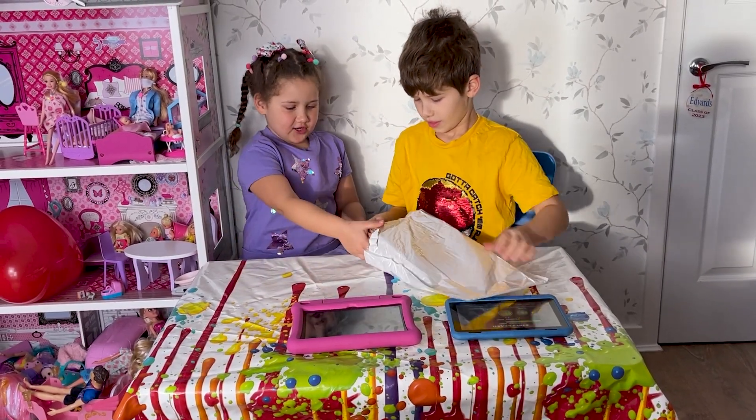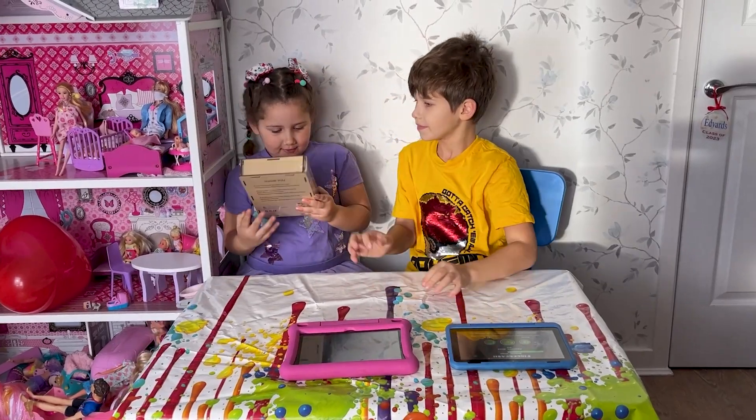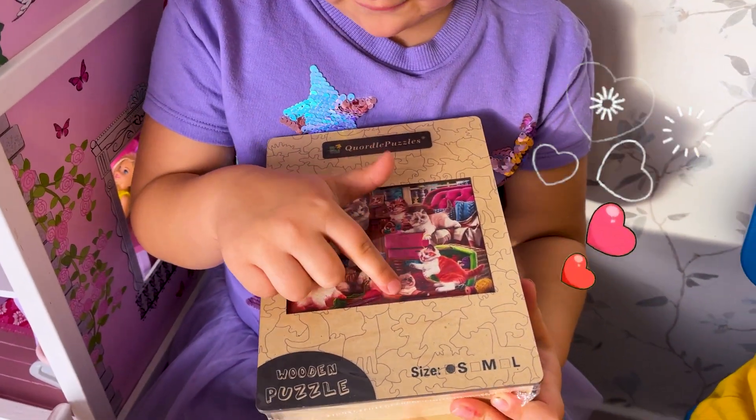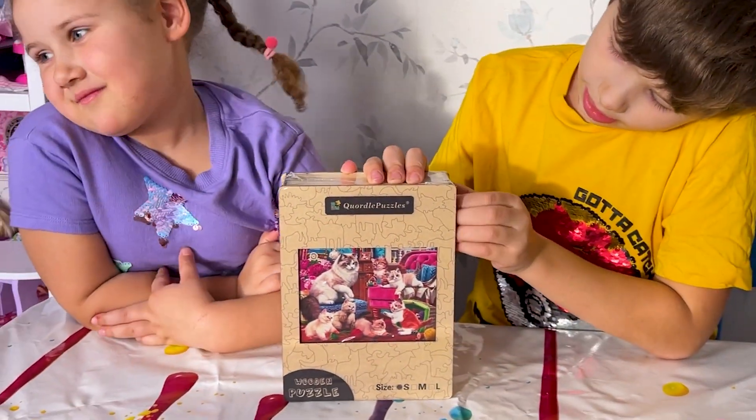Another package! Aww, so cute! It's a kitten's wooden puzzle.